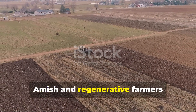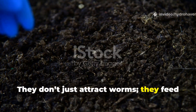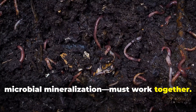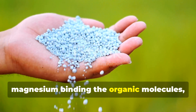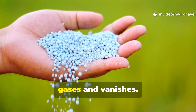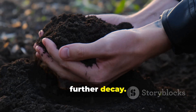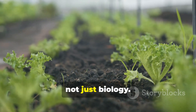Amish and regenerative farmers understand this principle deeply. They don't just attract worms — they feed the soil microbes that follow them. The two systems, worm digestion and microbial mineralization, must work together. Without minerals like calcium and magnesium binding the organic molecules, the carbon-rich material breaks down into gases and vanishes. Humus, by definition, is the stable form of carbon that resists further decay. To reach that stage, the soil needs balance, not just biology.